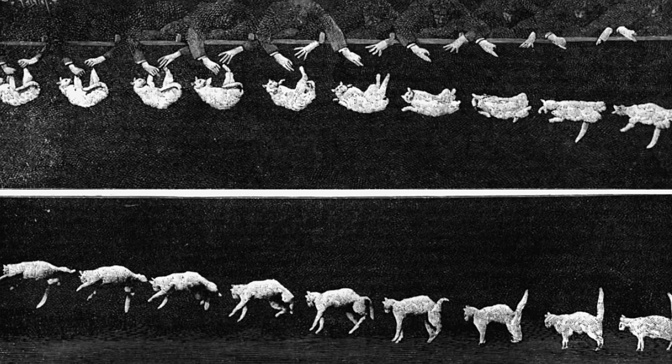The problem had previously been explored in 1894 by physiologist Etienne Jules Marey, when he used a chronophotographic gun to capture 12 frames per second of a falling cat. This little experiment proved that the animal acquires angular momentum when it falls to the ground. However, other scientists at the time thought that Marey had cheated by helping the cat position itself.